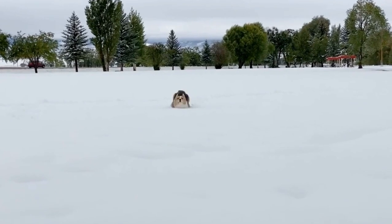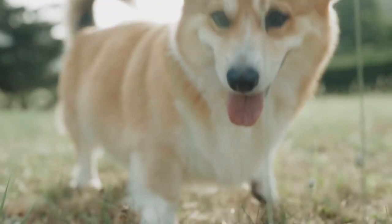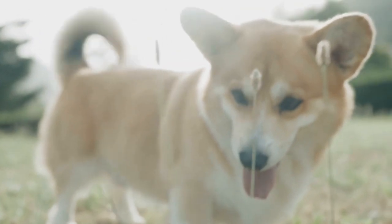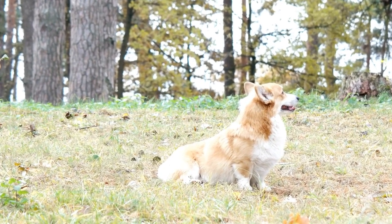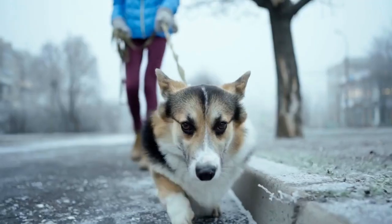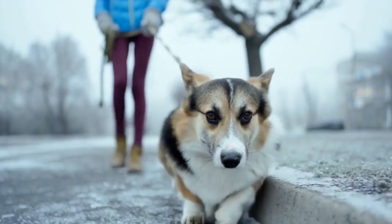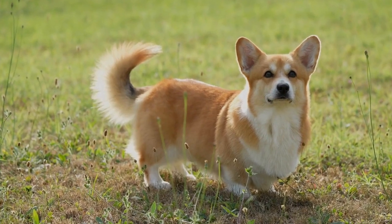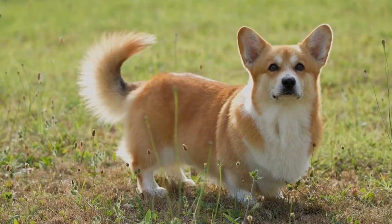Training and Mental Stimulation. Corgis are highly intelligent dogs, and mental stimulation is just as important as physical exercise for them. Engaging your corgi in training sessions can be a fun and rewarding experience for both of you. These clever little dogs excel in obedience training and love learning new tricks. Interactive toys, puzzle games, and treat dispensing devices can also keep their minds active during the day.